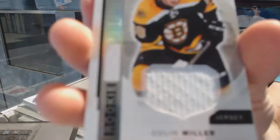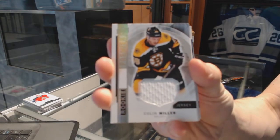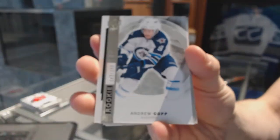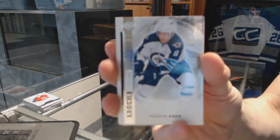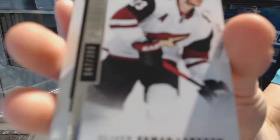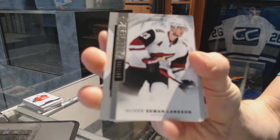We've got a rookie jersey for the Boston Bruins, Colin Miller. We've got a base rookie, number 399, for the Winnipeg Jets, Andrew Kopp. We've got a base card, number 399, for the Arizona Coyotes, Oliver Ekman-Larsen.